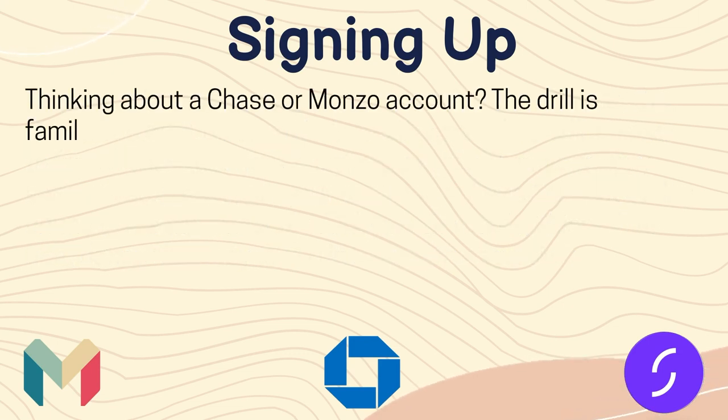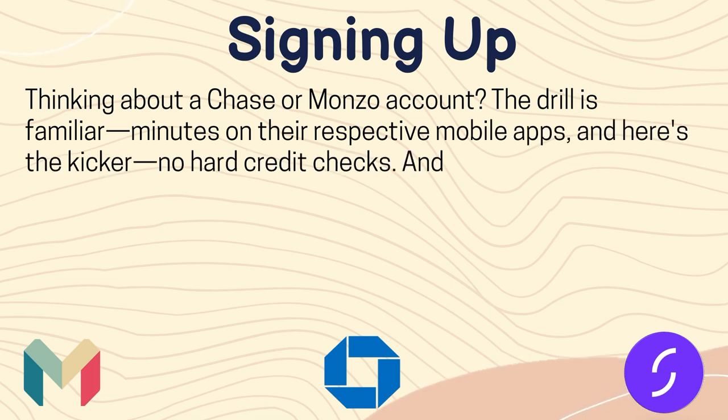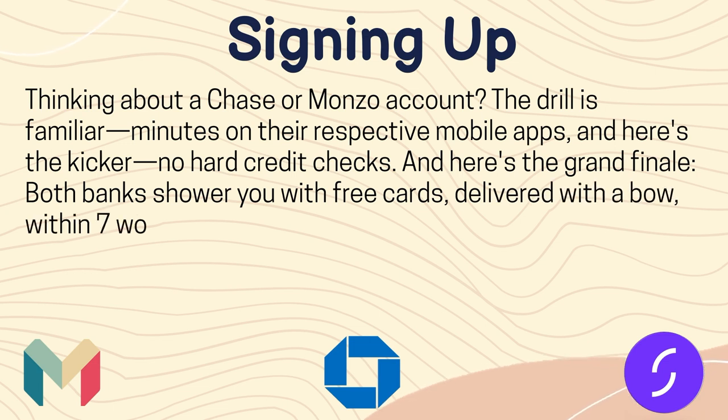Thinking about a Chase or Monzo account, the process takes just minutes on their respective mobile apps, and there are no hard credit checks. Both banks provide free cards delivered within 7 working days.